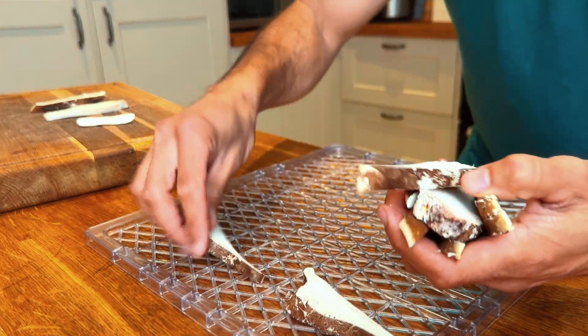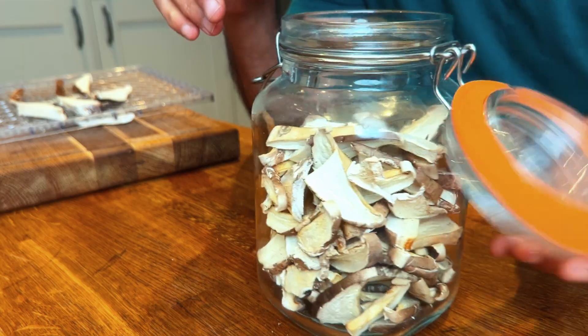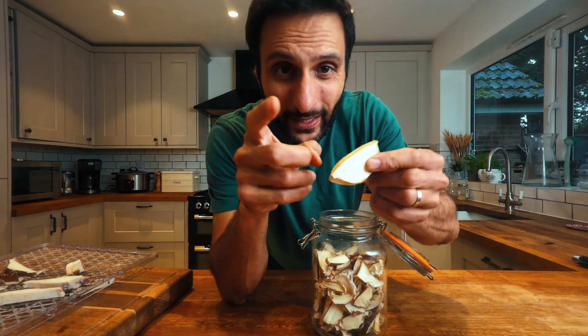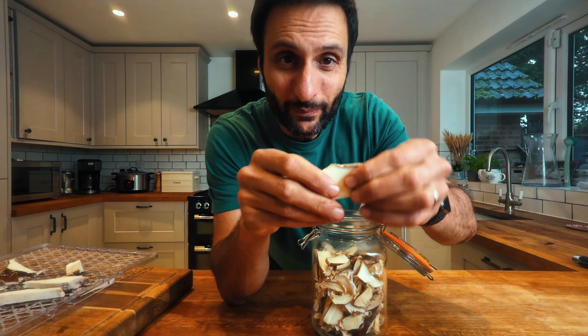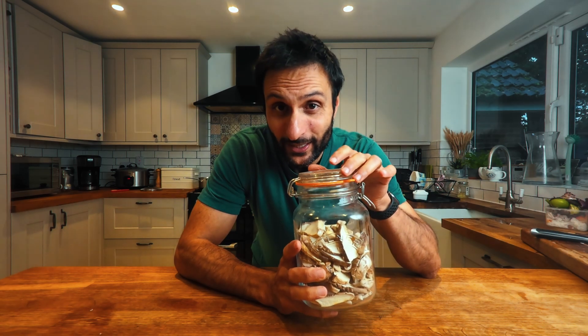If you're using the dehydrator, make sure you give all the pieces enough room to dry out nicely — no overlapping — and pop it in for about 12 hours at around 50 degrees, though it really depends on your dehydrator. Just keep an eye on it: you don't want it to burn, but you want it nice and crispy. Here are some I made earlier — this is the end result. See how they're nice and hard? They're definitely dry but not yellowy and burnt. Store your dried birch polypore in an airtight container, otherwise it will start absorbing moisture from the air and go bad.